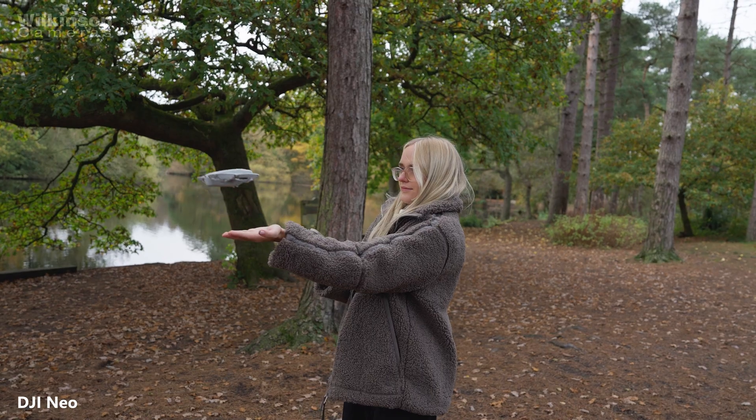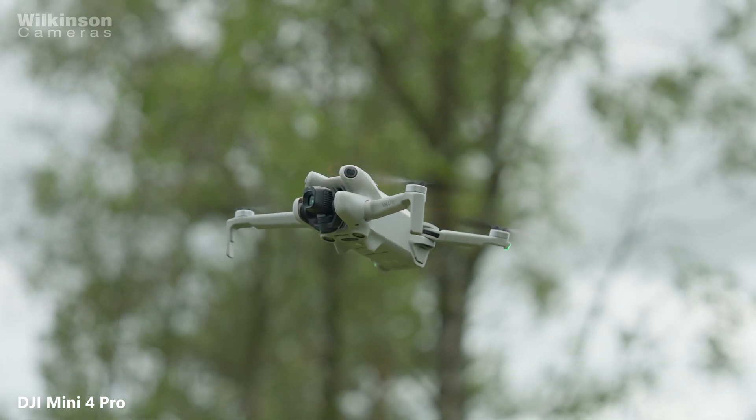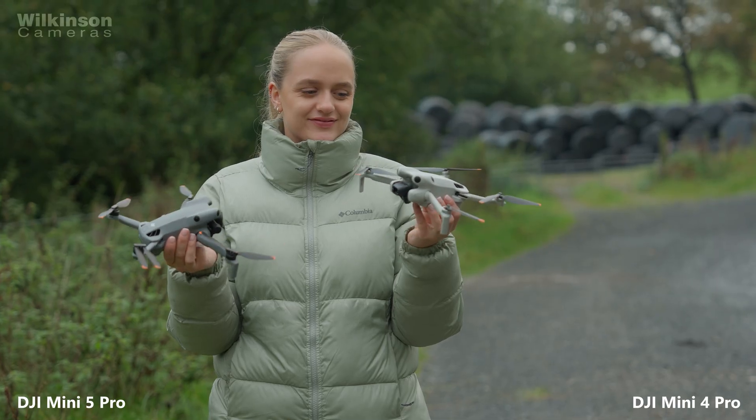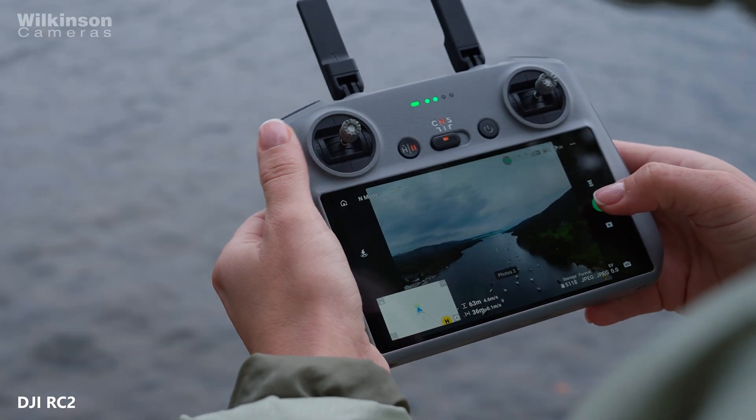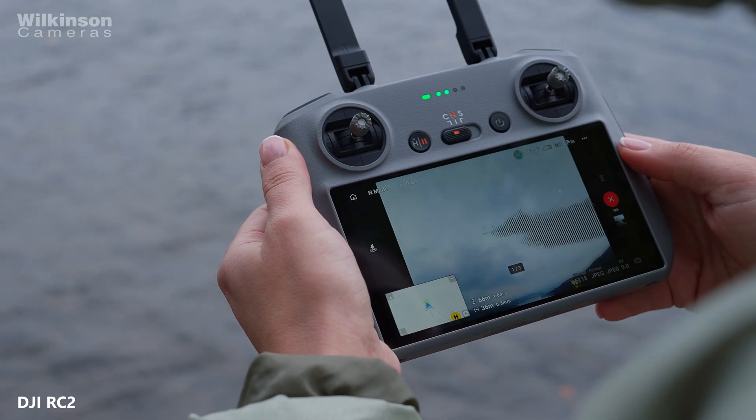First things first, if you already fly a DJI drone today, you're not suddenly grounded. Most people can keep flying exactly as they are as long as they understand which category their drone falls into and make a few simple checks. These new rules are mainly about clarity, safety and making it easier for everyone to know what their drone can and can't do.